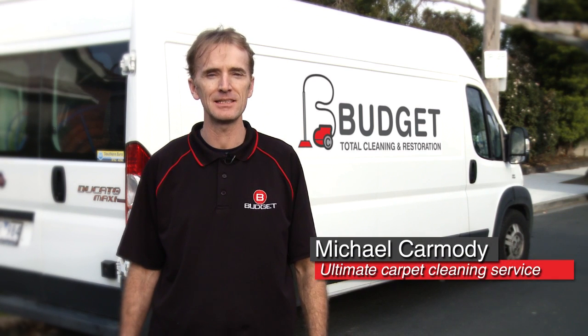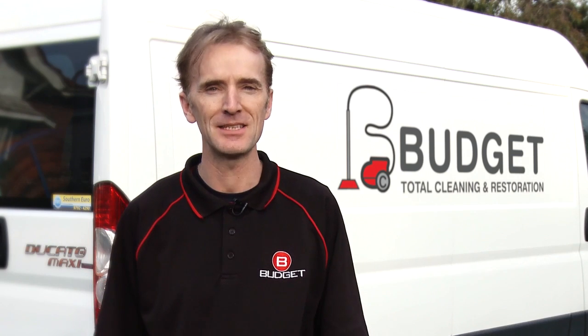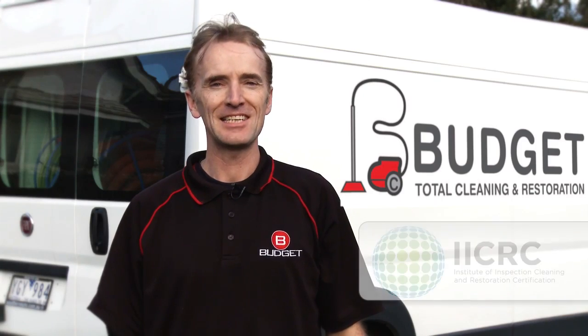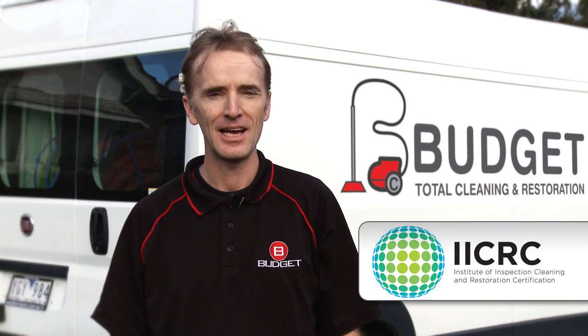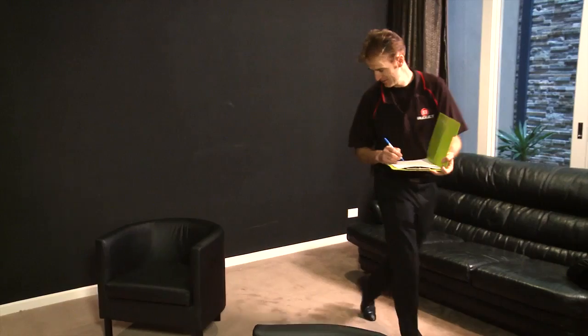Hi, my name is Michael. I'm a cleaning technician with Budget Total Cleaning and Restoration. We offer a 100% guarantee with all our cleaning services. Nothing is more important than your complete and total satisfaction. All our cleaning technicians, including myself, are trained and qualified, and now I'd like to show you what we provide in our ultimate carpet cleaning service.